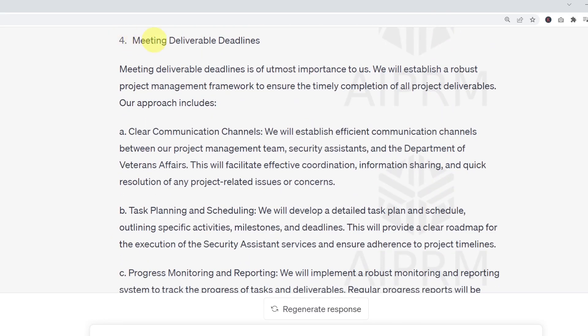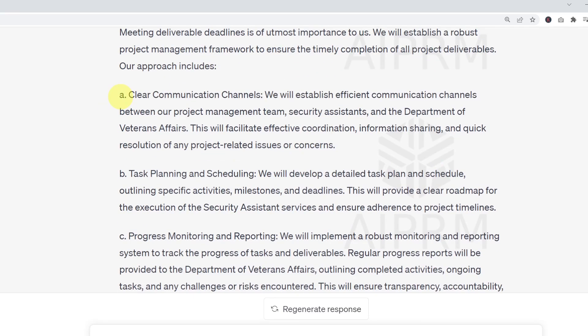Next, it writes the section Meeting Deliverable Deadlines: 'Meeting deliverable deadlines is of utmost importance to us. We will establish a robust project management framework to ensure the timely completion of all project deliverables.' The approach includes clear communication channels, task planning and scheduling, and progress monitoring and reporting.